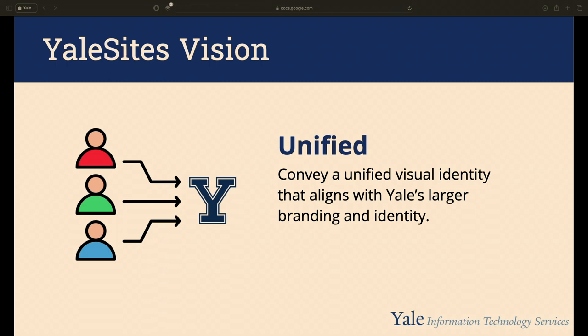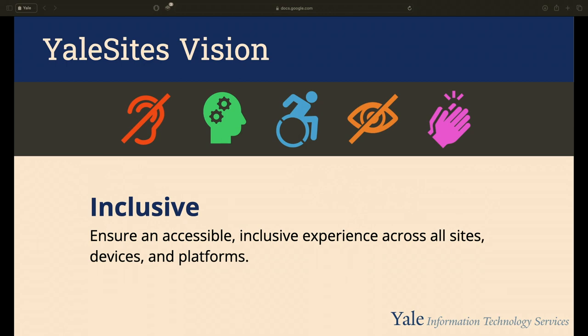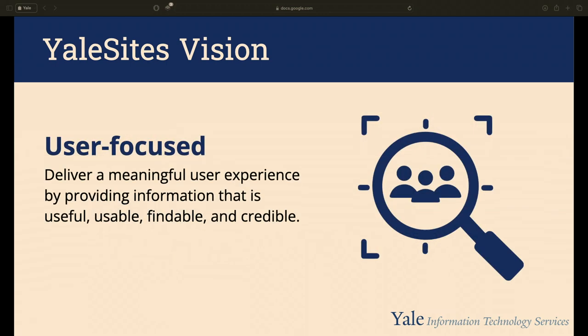Through everything we're committed to accessibility. Our platform is designed to provide an accessible experience on all sites, devices, and platforms using tools like Siteimprove and the Editoria11y module — designed by folks at Princeton — making accessible websites a standard for us. Backed by our digital accessibility team, through comprehensive testing, Fable testing, and user research, we're committed to an enjoyable experience for everyone.